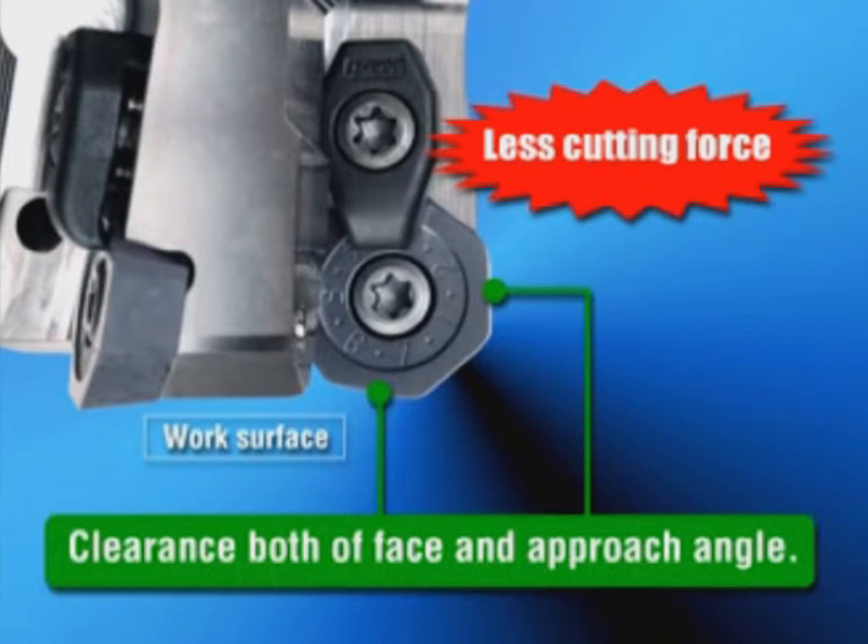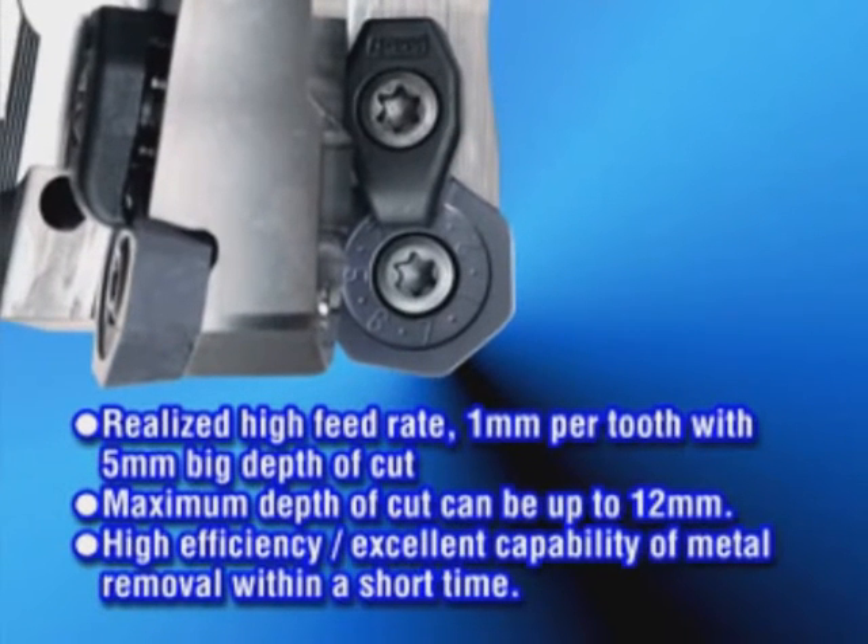Heptagonal inserts ensure better face clearance and side clearance, which means you get less resistance to cutting. So with Heptamil you can achieve high feed rates — for example, as much as one millimetre per tooth with a five millimetre tool.